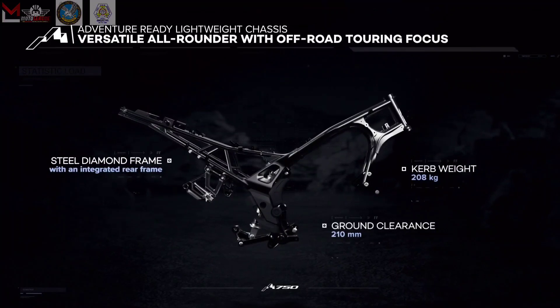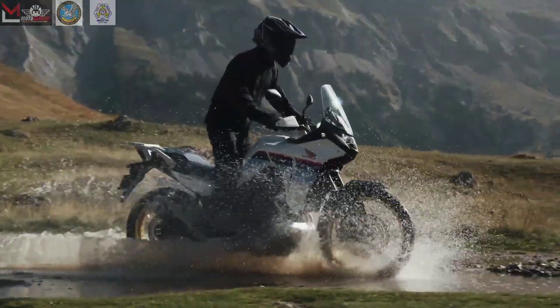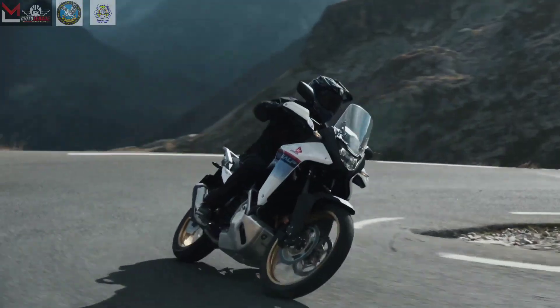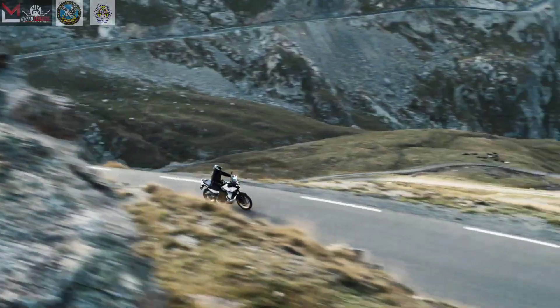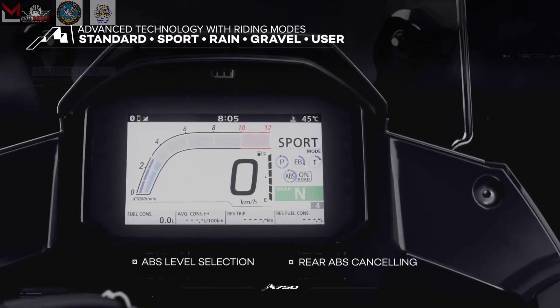Advanced features such as Honda Selectable Torque Control (HSTC), Wheelie Control, ABS, and Honda Smartphone Voice Control keep you connected, safe, and in control. This bike is built to go the distance, providing a thrilling and comfortable ride for both rider and passenger.